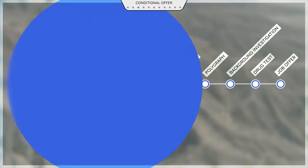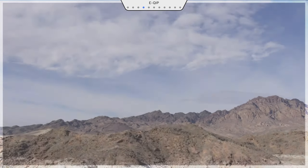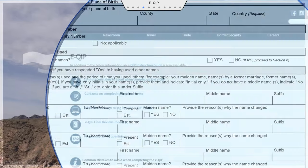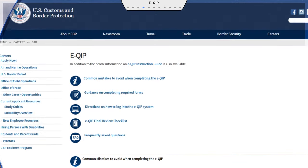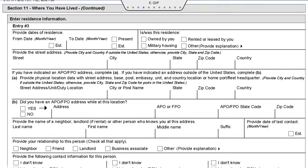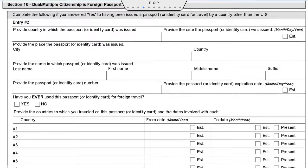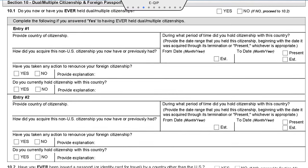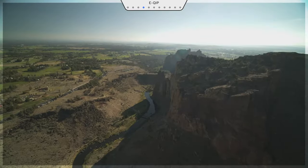After you receive your conditional offer, we'll send you an email with instructions to fill out an e-CIP. E-CIP is the federal government's digital portal used to conduct background investigations. It asks for a lot of information, and it's essential that you fill it out completely and truthfully. Failing to provide all required information the first time can significantly lengthen your hiring process.